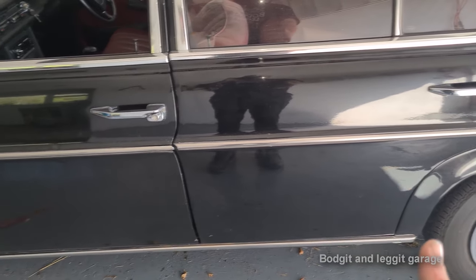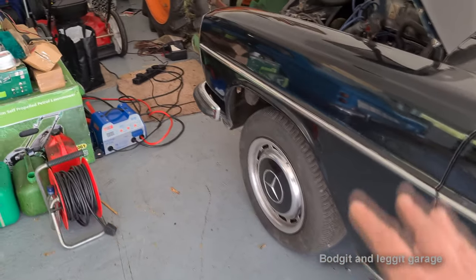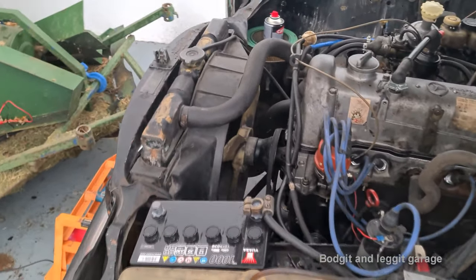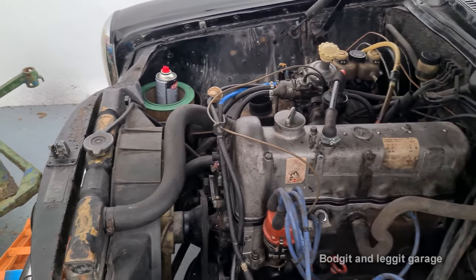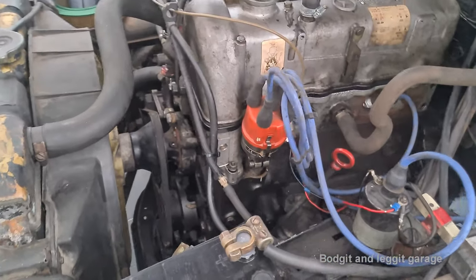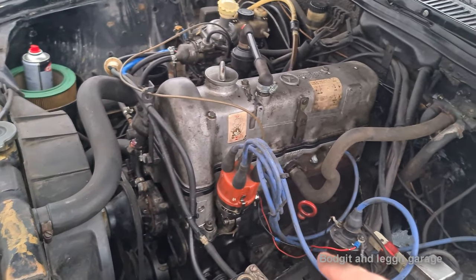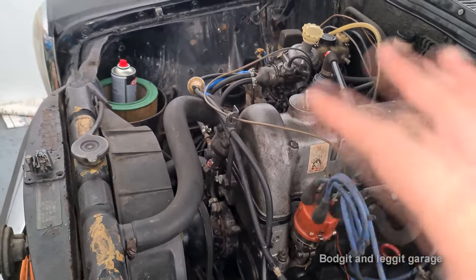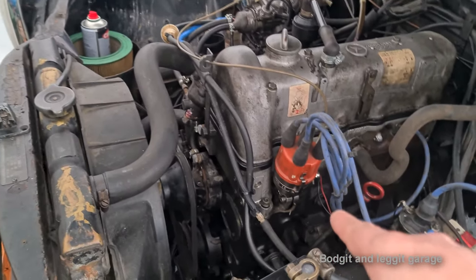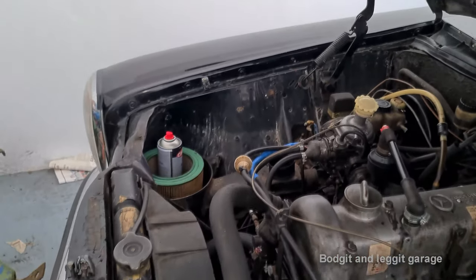I think some of the brakes are seized, there's a bit of rust underneath, but we're going to leave that for the minute and just get it going, get it running for him, then work on all the other issues afterwards. What I noticed, which is really good, is it's been converted to electronic ignition — obviously brilliant because points are just a waste of time. Electronic ignition is definitely the way to go. If it wasn't converted, I would be converting it, but lucky enough it is. One less job to do.